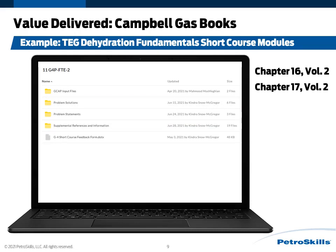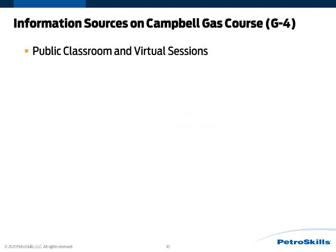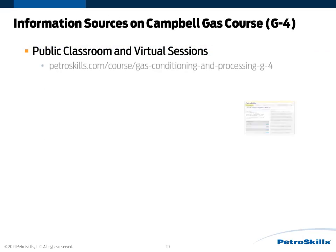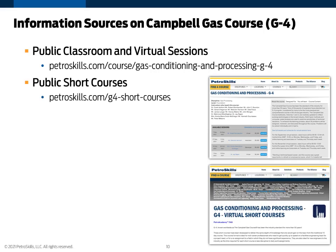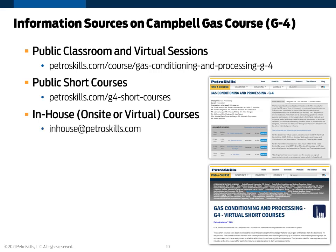That gives a high-level overview of what these short courses look like. Additional information on the Campbell Gas Course can be found in numerous ways. On our website, Petroskills.com, there is an up-to-date listing of public G4 classroom and virtual sessions available globally. Information on the new G4 short courses is also available at Petroskills.com. If your location is interested in learning more about an in-house session, either on-site or virtual, please email in-house at Petroskills.com. Thank you for your interest in this Petroskills Campbell Gas Course July 2021 update.